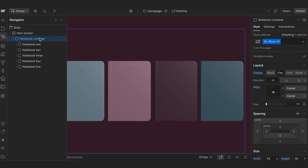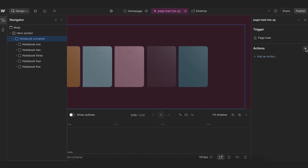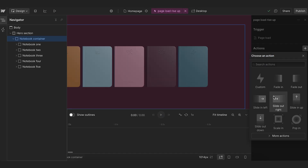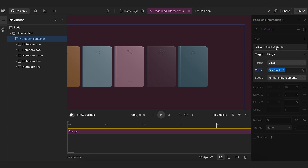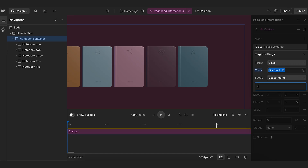First, we're going to create a nice smooth loading animation with the notebooks appearing from the bottom of the screen one by one. Make sure you have your first div block selected and head over to interactions, then click on create new. Select the trigger as page load. You can choose to start with one of the templates, which is really helpful especially when starting out, or create your own from scratch. We want our animation to apply to all the notebooks, so we choose class, then descendants, and add a little star in the field below. Then head down and make your customizations in the animated properties.